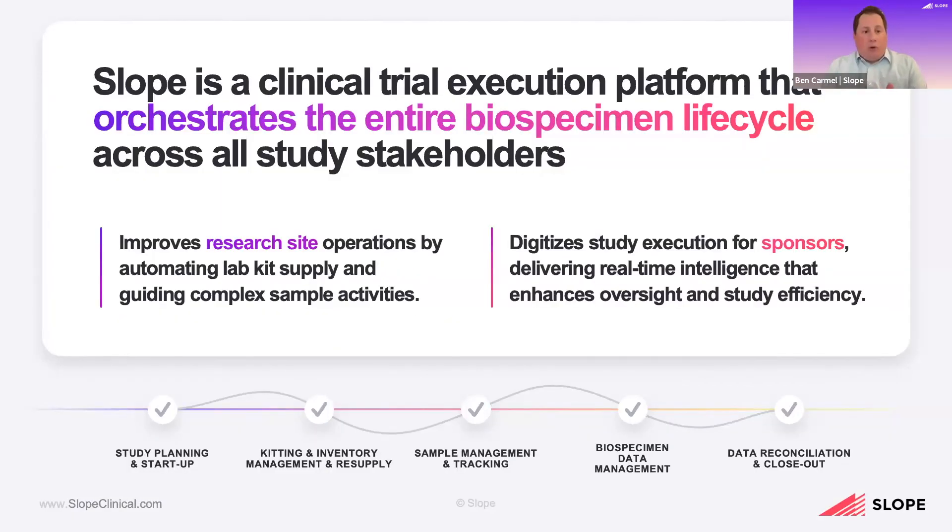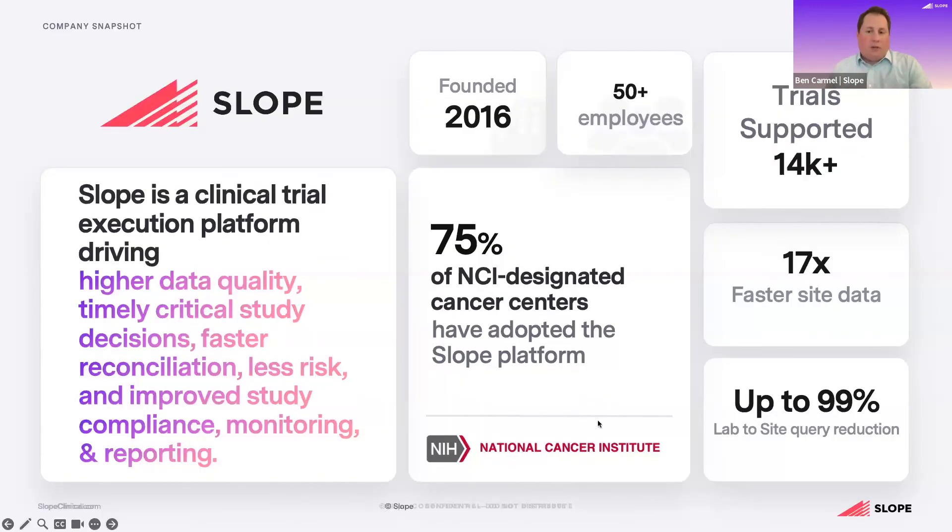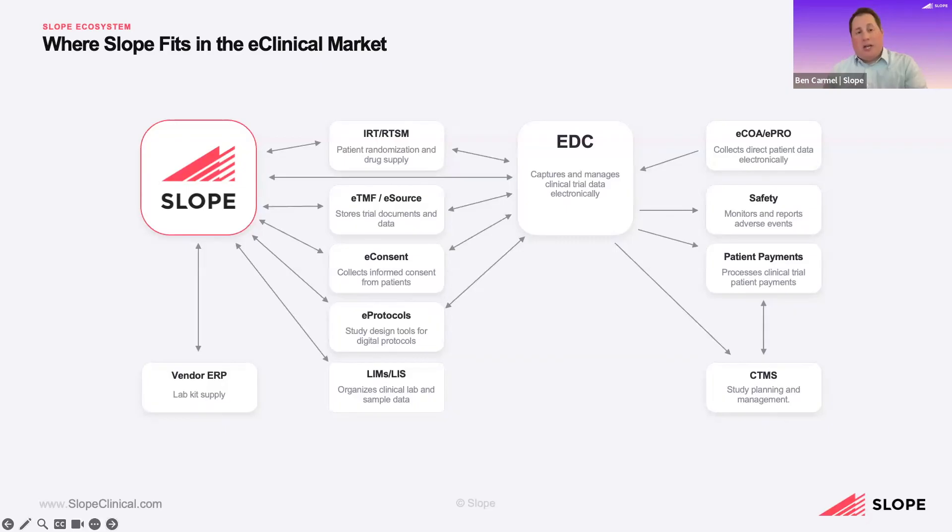First and foremost, Slope is a clinical trial execution platform that orchestrates the entire biospecimen life cycle across all study stakeholders — sites, labs, sponsors, CROs, and on. This spans from study planning and startup all the way through data reconciliation and closeout. We're composed of industry experts from across pharma, biotech, CROs, sites, and other tech vendors and consultants, thinking about approaching sites as partners and collaborators in the process. We benefit from being able to exchange data with key solutions like EDCs and lab LIMS systems. We are vendor-agnostic when it comes to integrations, but we also have key relationships across many of these systems, leveraging APIs or other file exchanges to expedite and automate the flow of information.